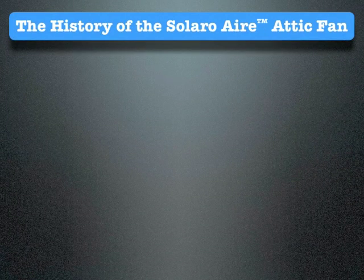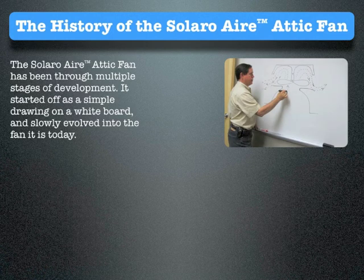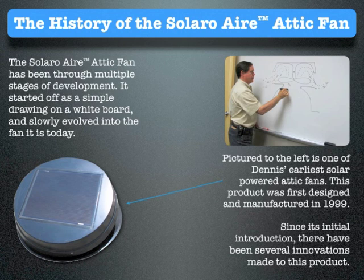The history of the Solaro Air attic fan: the Solaro Air attic fan has been through multiple stages of development. It started off as a simple drawing on a whiteboard and slowly evolved into the fan it is today. The picture to the left is one of Dennis's earliest solar-powered attic fans. This product was first designed and manufactured in 1999. Since its initial introduction, there have been several innovations made to this product.